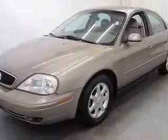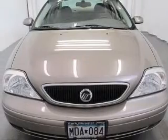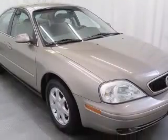This vehicle has an Arizona beige clear-coat metallic exterior and includes the following options: 4-wheel ABS brakes, 6-way power adjustable driver's seat, adjustable pedals, air conditioning, and alloy wheels.